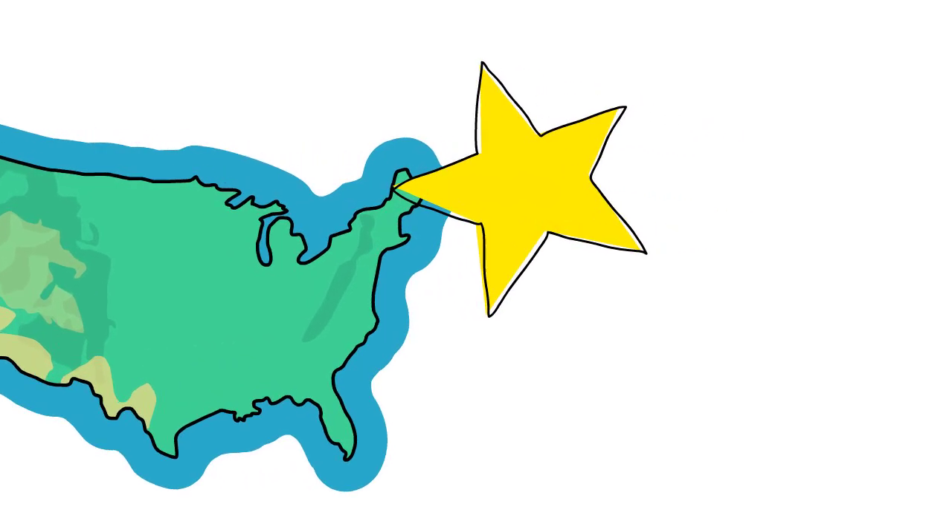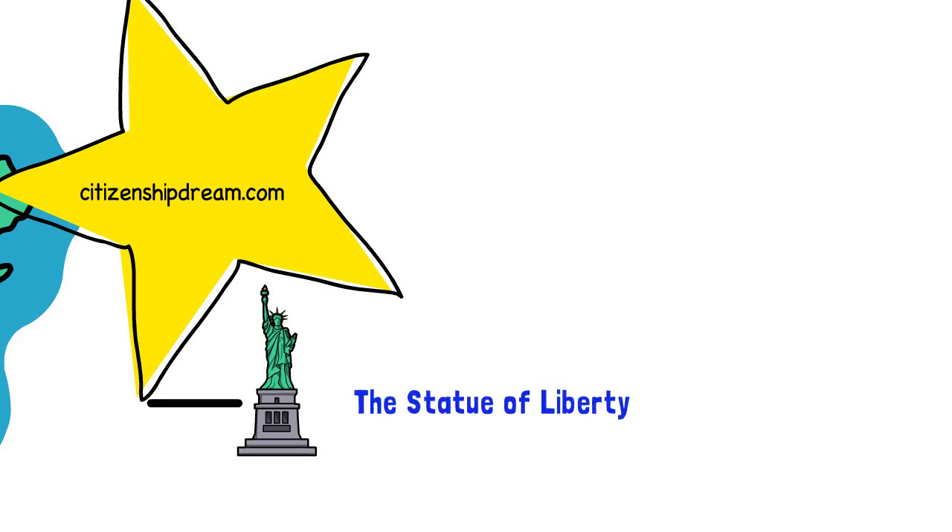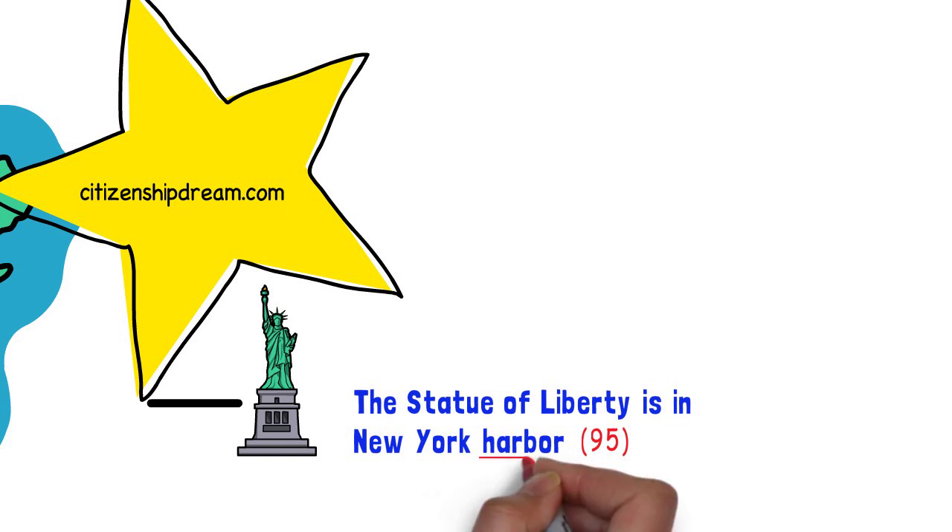The United States has always represented a country of freedom to many immigrants who came here. That is one of the reasons why France gave the Statue of Liberty to the United States. The Statue of Liberty is located in the New York Harbor. This is question 95. When answering this question, don't just say New York, but say New York Harbor.